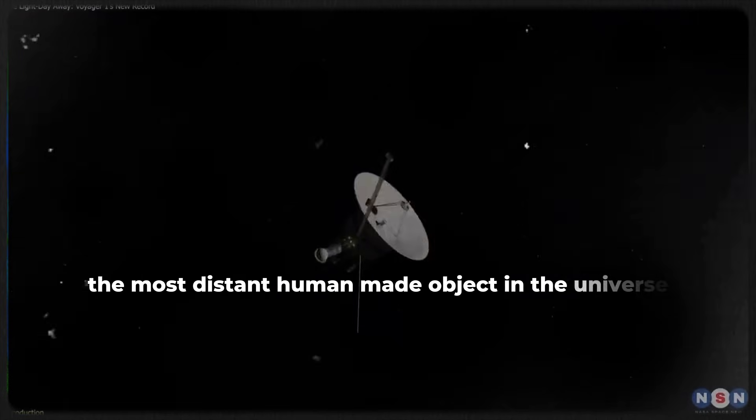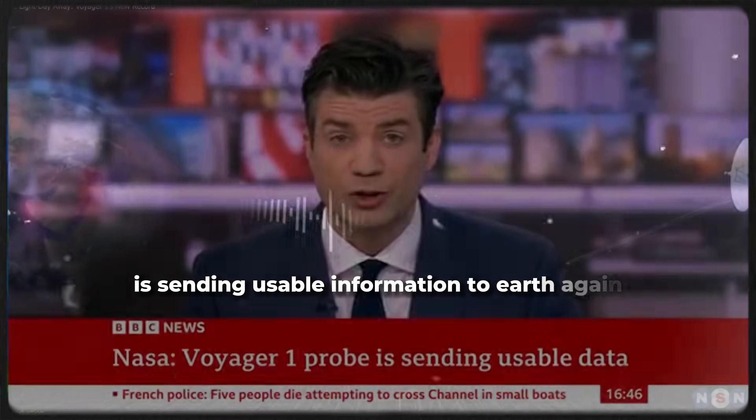NASA says its Voyager 1 probe, the most distant human-made object in the universe, is sending usable information to Earth again.